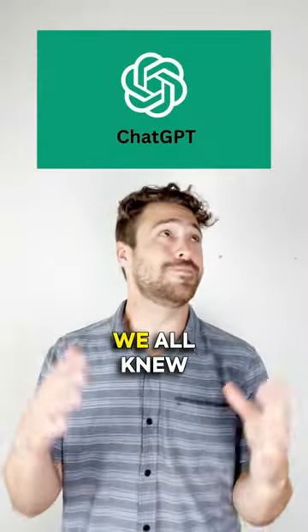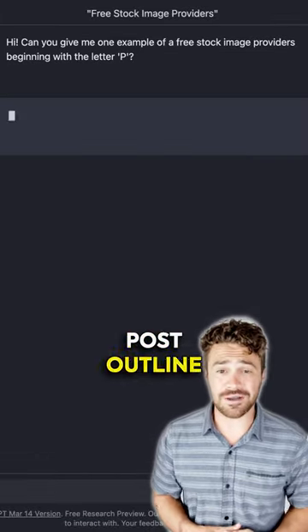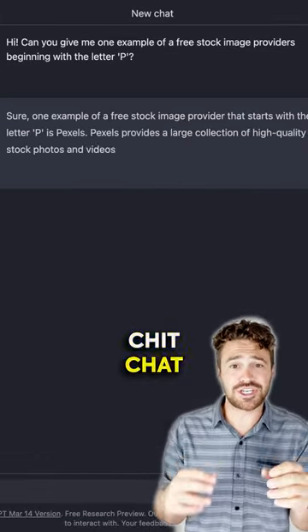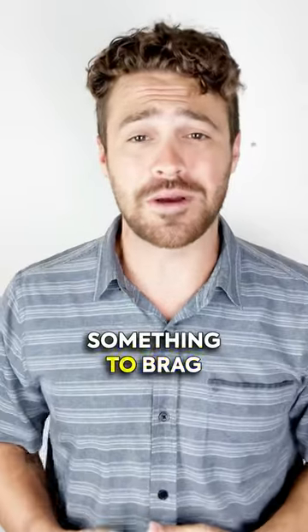Now, ChatGPT — we all knew this was coming. Talk of the town for a reason. Throw your blog post outline to ChatGPT, have a little chit chat, and voila! A draft in under five minutes. Quick edits and you've got something to brag about.